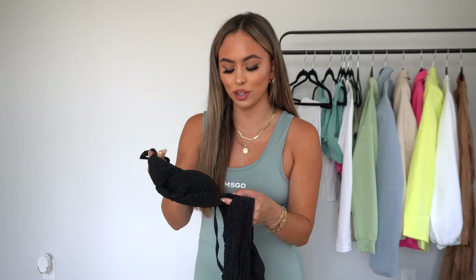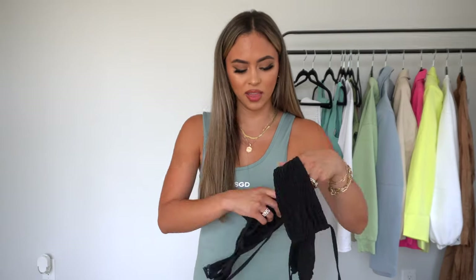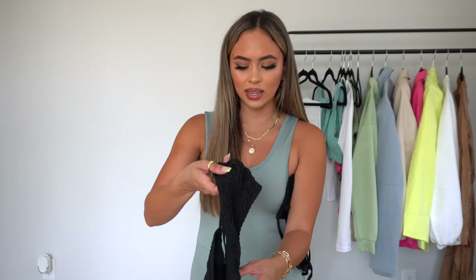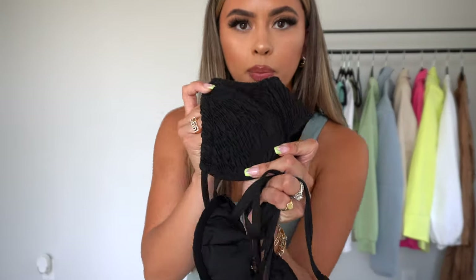I also forgot to mention two other pieces. First is this black bathing suit that I've already worn twice — it is so amazing. I'll post a picture so you can see it. It's so comfortable, and the fit is incredible. I love how it has individual straps so you can adjust for a low rise, high rise, or anywhere in between. The cup is really nice too.